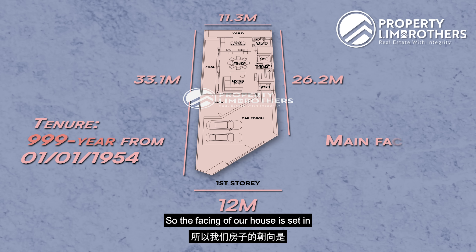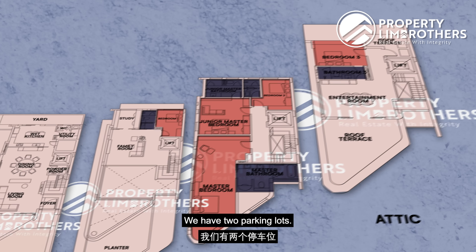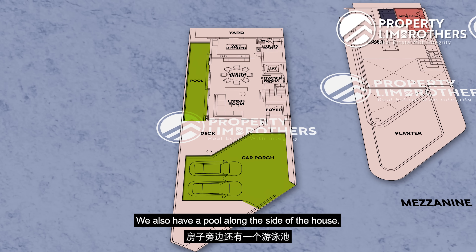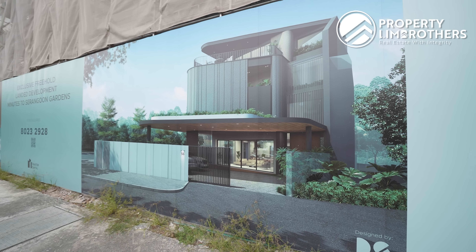Let's share with you some of the house facts of this unit. This is developed by Frex Capital and is a 2.5 storey semi-detached with a mezzanine level. It's located in District 19, less than a 5-minute walk away from the upcoming Tavistock MRT station.